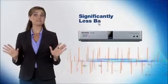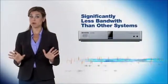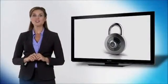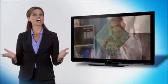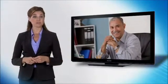Now, with significantly less bandwidth than is required by most competitive systems, you can establish a secure connection, share an unprecedented level of detail, and have natural, free-flowing conversations with colleagues and associates at remote locations.